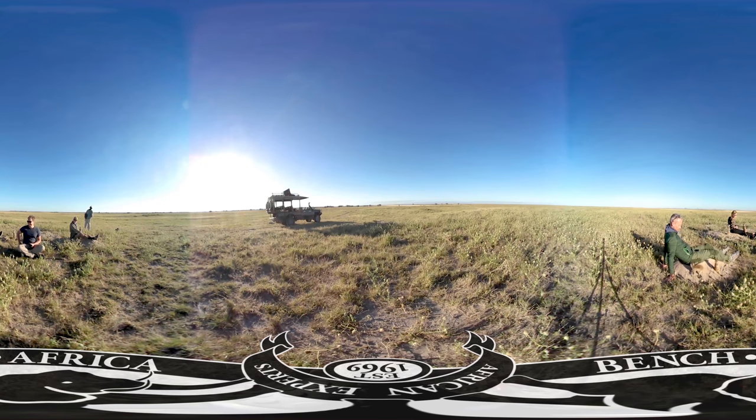A lot of the animals in Africa you can see in multiple places; there are only a few that are localised. Gorillas are one of them, meerkats are another, and penguins are seen down south in Cape Town. A lot of the other animals — giraffes, lions, elephants, etc. — you can see throughout various parts of Africa.